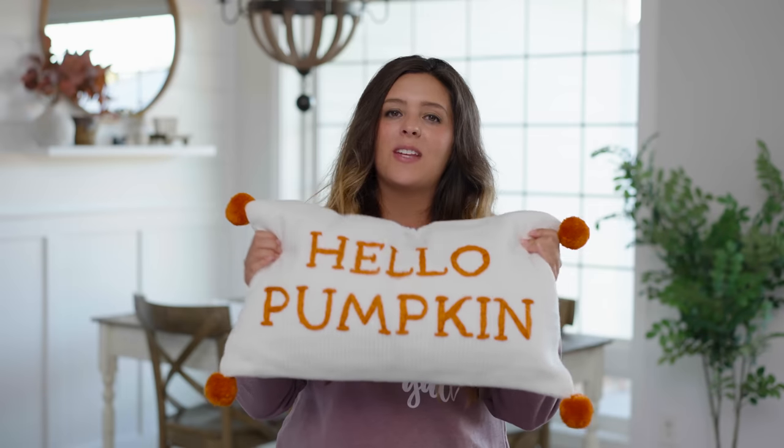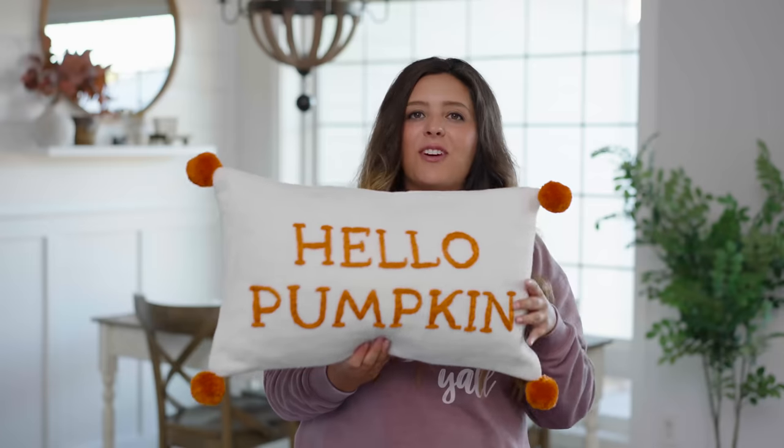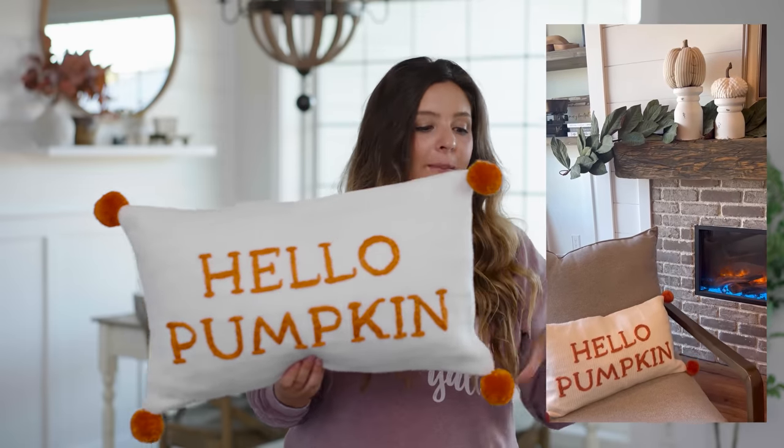Next up, we have this really cute accent pillow with deep orange pom poms that says 'Hello Pumpkin.' I have it in my living room — it's just such a fun way to get festive for fall really simply. One thing I'm always looking for when storing my home decor is making sure it can be stored efficiently and isn't big and bulky. I like to get seasonal pieces like candles that I'll actually use, and food items that feel like fall. All these pieces are really storage friendly, so when Christmas comes around it'll be easy to put them away.